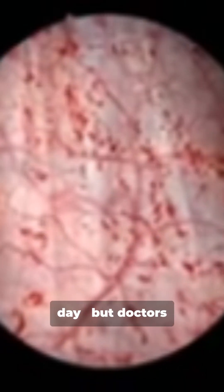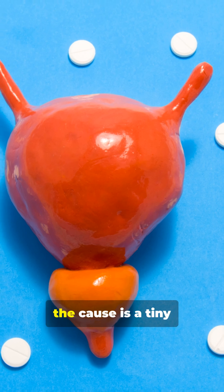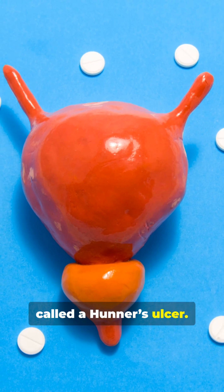Imagine feeling bladder pain every day, but doctors can't find an infection. For some patients, the cause is a tiny wound inside the bladder wall called a Hunner's ulcer.